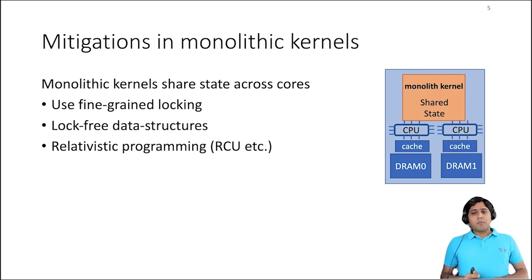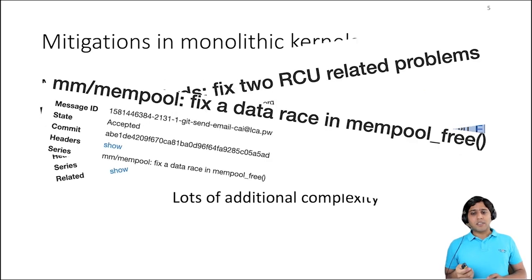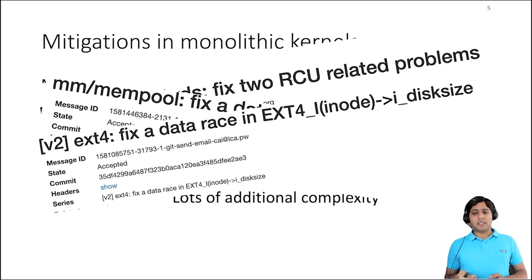Monolithic kernels solve this problem with varying degrees of success using fine-grained locking and other specialized synchronization mechanisms such as RCU, etc. Many of them are ad hoc approaches and don't work in a black box manner like coarse-grained locks do. Even though these mechanisms improve multicore performance, it is hard to reason about such one-off solutions for large software projects such as an OS kernel. Because of that, we see many synchronization-related bugs get introduced and fixed in the Linux kernel over time.